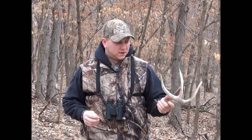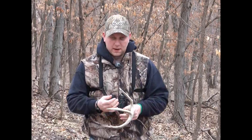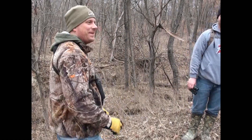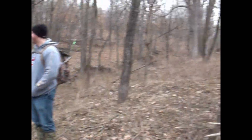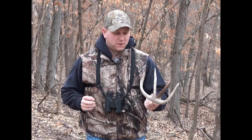We made our first push through a big bedding area and were able to find one shed. It looks like a nice up and coming, probably a two and a half year old, great brow tine. We've got a good group of guys out here. We're going to push through the whole farm, do some walking this morning, and then this afternoon we're going to jump on the four-wheeler and hit a lot of open areas and some fingers where we know the deer are hanging out. Stay tuned.